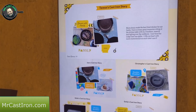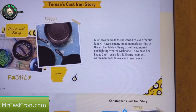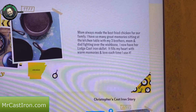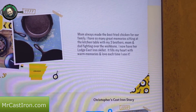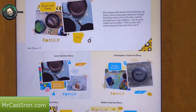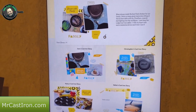We're back where you tell your cast iron story, and they've actually added Teresa's to a display. It says: 'Mom always made the best fried chicken for our family. I have so many great memories sitting at the kitchen table with my three brothers, mom and dad, fighting over the wishbone. I now have her Lodge cast iron skillet. It fills my heart with warm memories and love each time I use it.' Really cool that they display people's stories on screen.